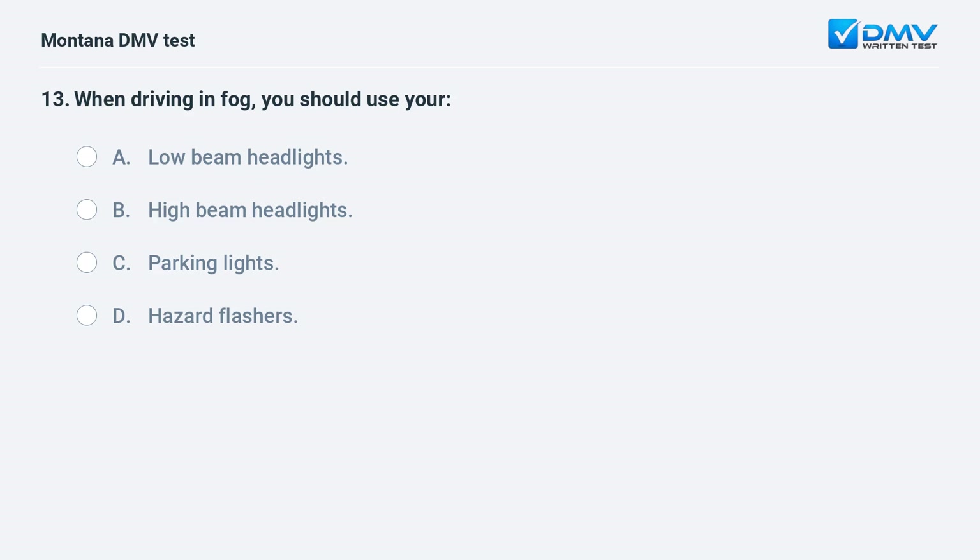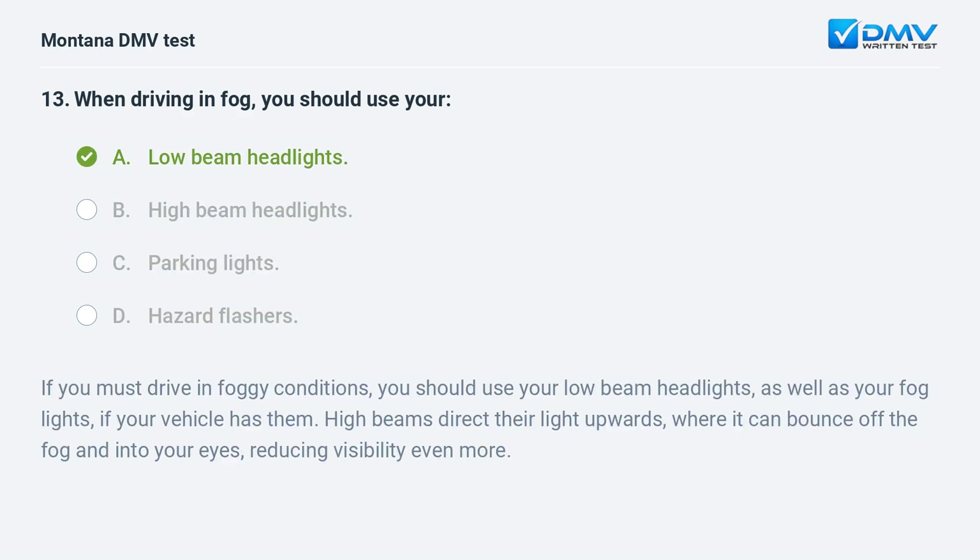When driving in fog, you should use your low beam headlights, as well as your fog lights if your vehicle has them. High beams direct their light upwards, where it can bounce off the fog and into your eyes, reducing visibility even more.